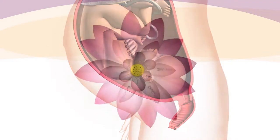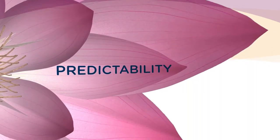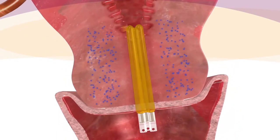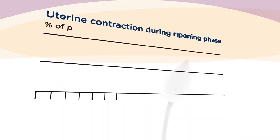The main advantages of the Dilipan S are its gentleness, efficiency, and predictability. Gradual pressure at the cervical tissue promotes the release of endogenous hormones, the prostaglandins, which support natural cervical ripening. No presence of active medicaments eliminates the risk of pharmacological side effects.